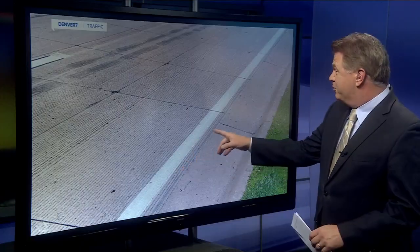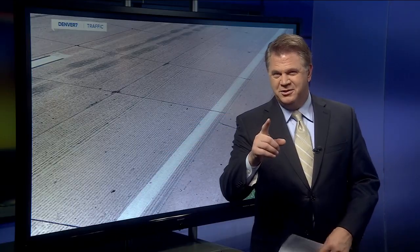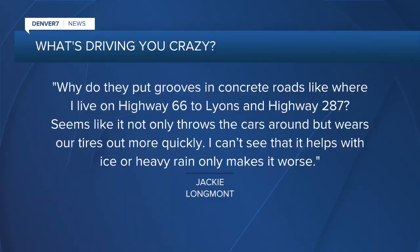Well, the grooves — like these grooves right here that you might see on the concrete surface — are going to help you out a whole lot. I'll explain why in just a second. It's Jackie from Longmont who writes: 'Why do they put grooves in concrete roads like where I live on Highway 66 to Lyons and Highway 287? Seems like it not only throws the cars around, but wears our tires out more quickly.'